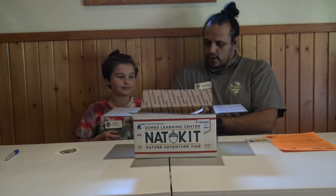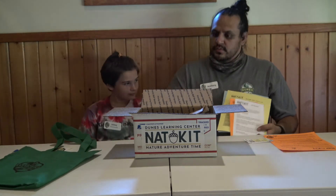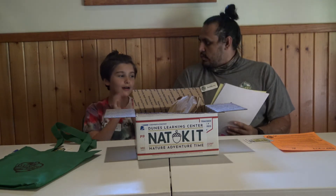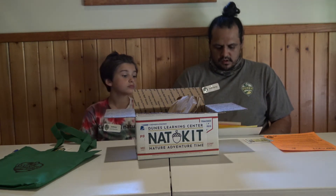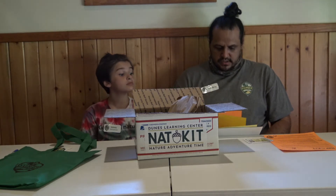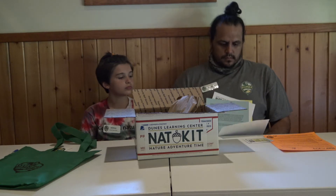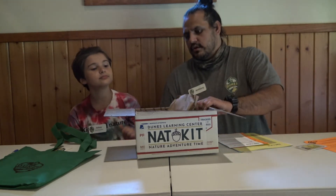We got more paper, and it seems like all of these papers correspond with the different activities in our kit. So when we pull out each activity, we'll find the paper that matches with it. There are all our different activities, and these look like they have all the different instructions we'll need to do those activities and then the activities themselves. Let's start with the first one — go ahead and grab one.